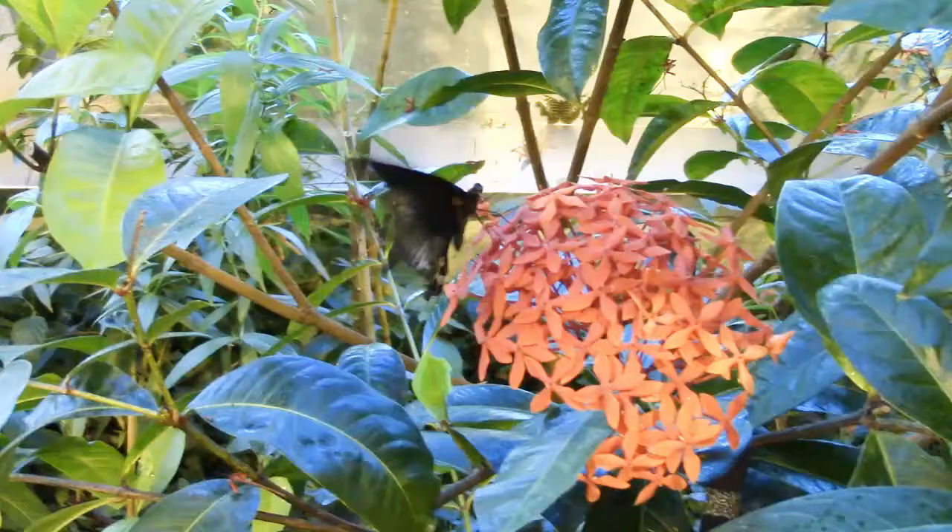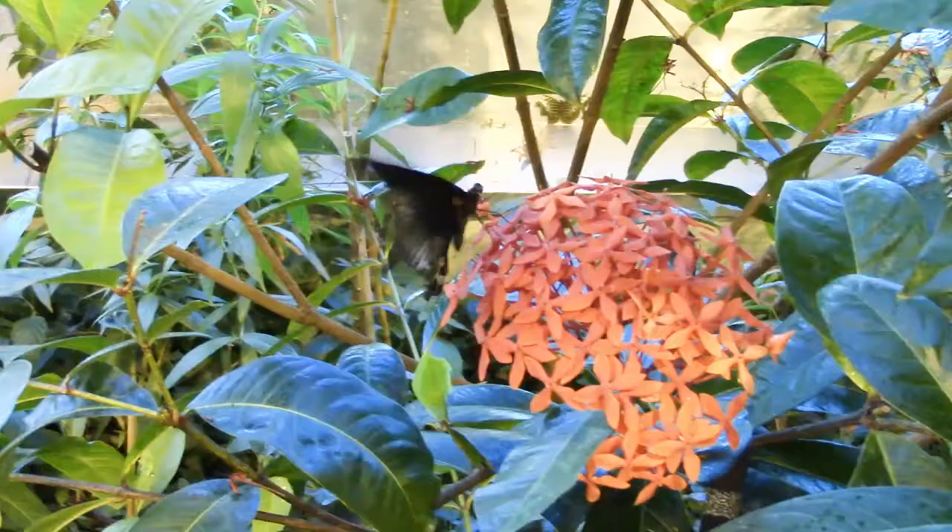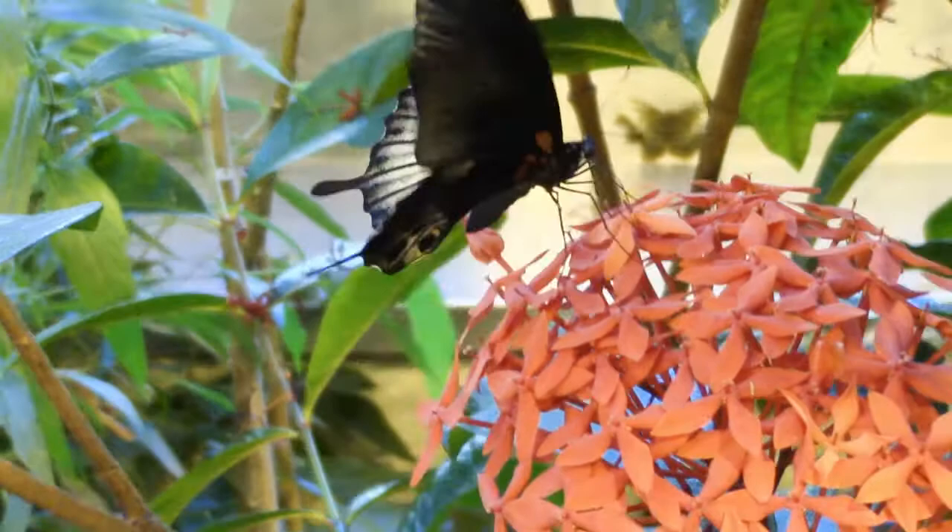Most people do not realize that the average lifespan of a butterfly is only two weeks for some species. The pupae arrive to us in the United States at a certified import facility.